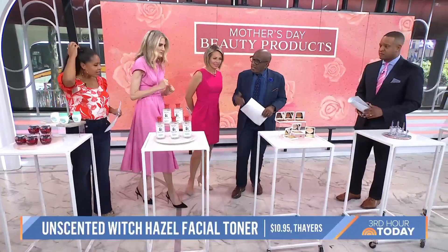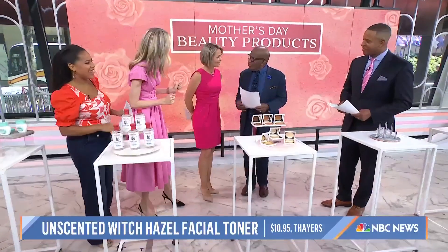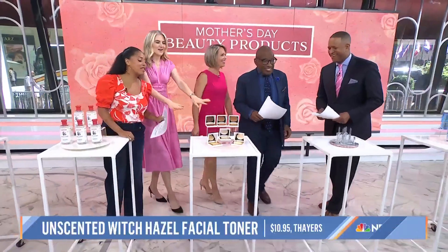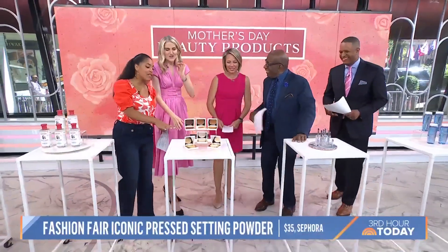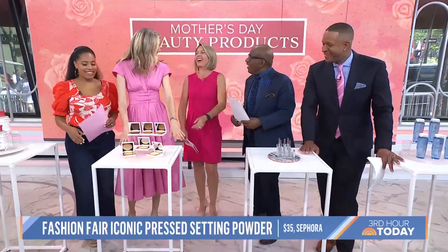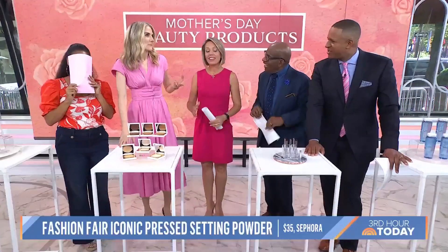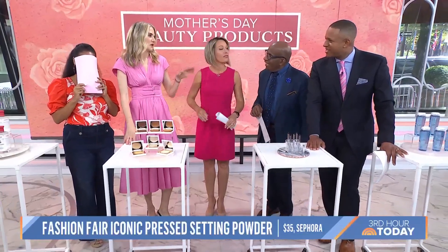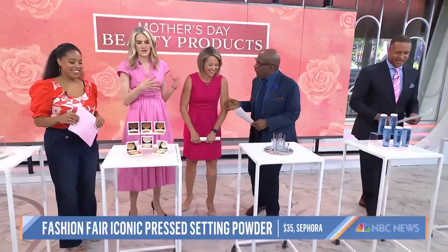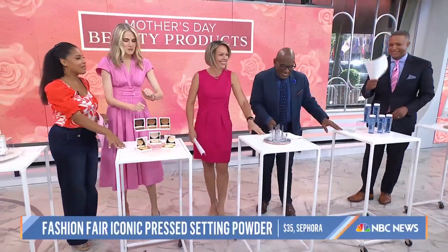Dylan says she uses it for her kids' bug bites. It's also been noted for other uses — like after childbirth — but that's another segment. We're going to move on to Fashion Fair.